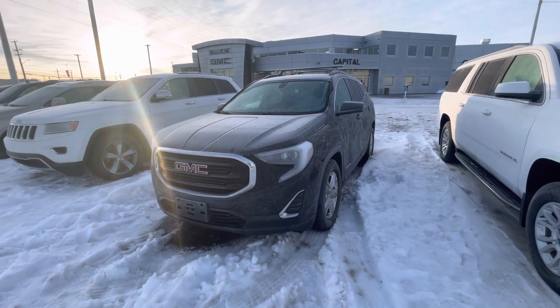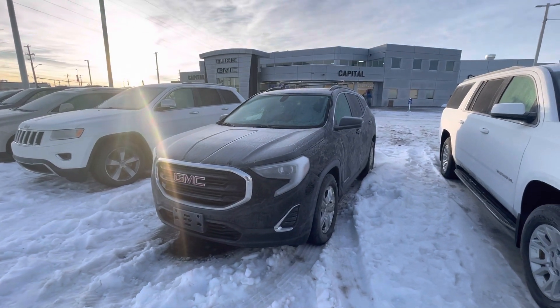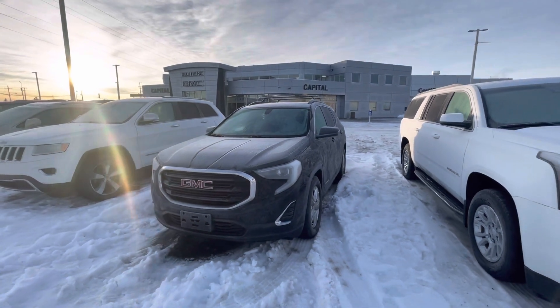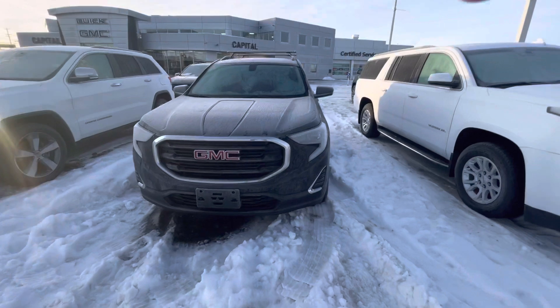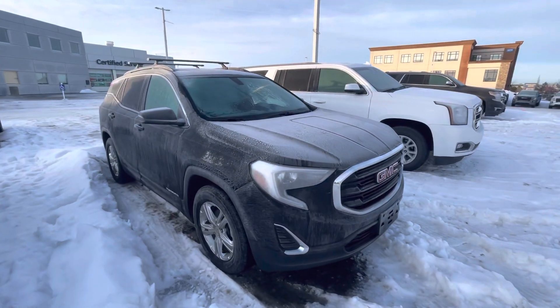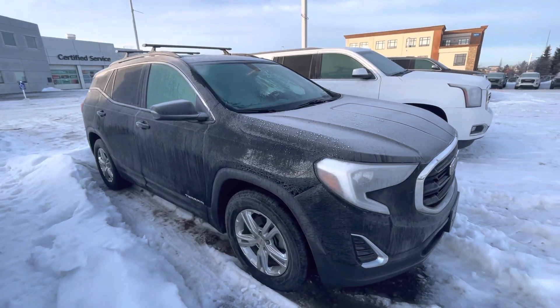Hey Megan, it's Mohammed from Capital GMC here this morning. Just wanted to make you a quick walk around video on this 2018 GMC Terrain. This is the SLE but it is nicely equipped. I'm just gonna show you the ins and outs and point out anything. I know it's a little frosty — I've had it turned on for about five to ten minutes and I'm just waiting for it to defrost a bit.